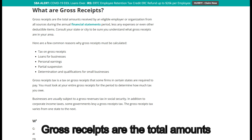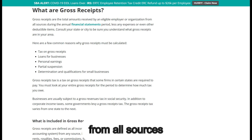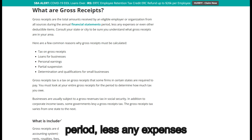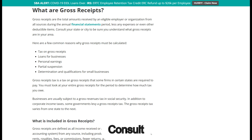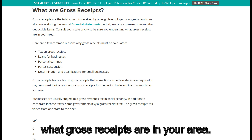What are the gross receipts? Gross receipts are the total amounts received by an eligible employer or organization from all sources during the annual financial statements period, less any expenses or other deductible items. Consult your state or city to be sure you understand what gross receipts are in your area.